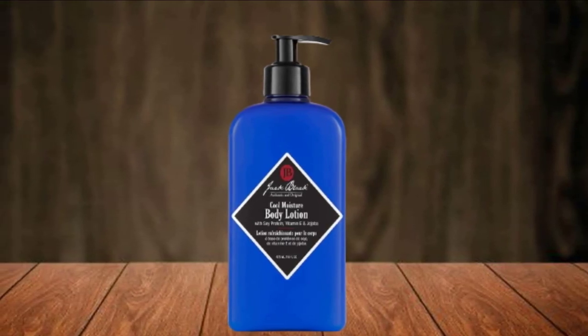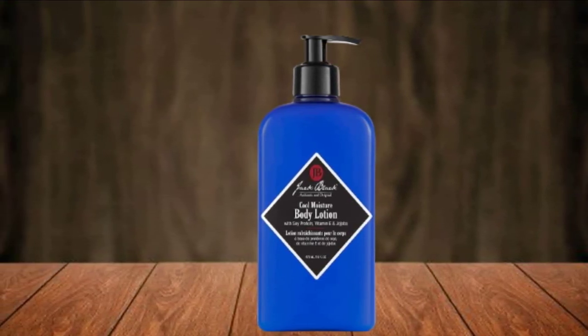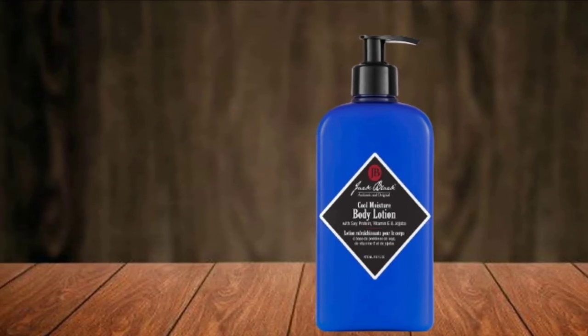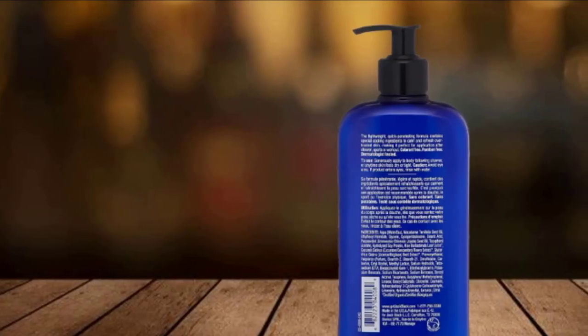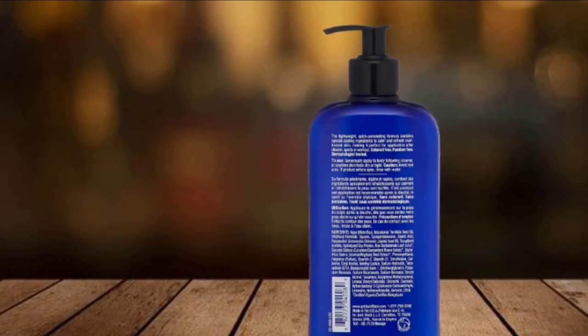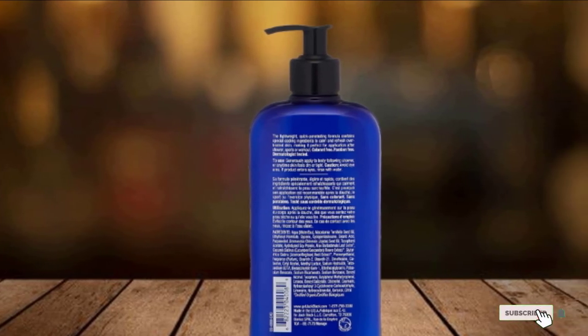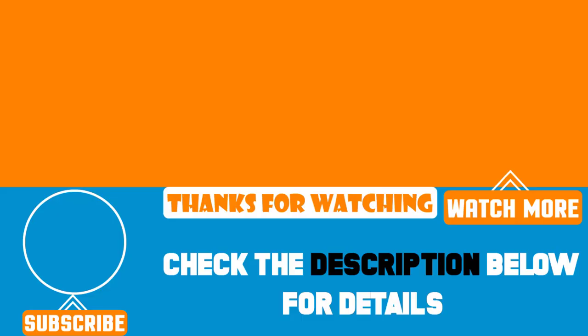Soy protein, vitamin E, and jojoba will all fortify the skin's barrier and help in repair against daily stressors. And like all of the brand's products, this one is cruelty-free, having never been tested on animals. That's all for today. We upload product review videos every single day, so don't forget to subscribe and hit the bell icon for upcoming video notifications.